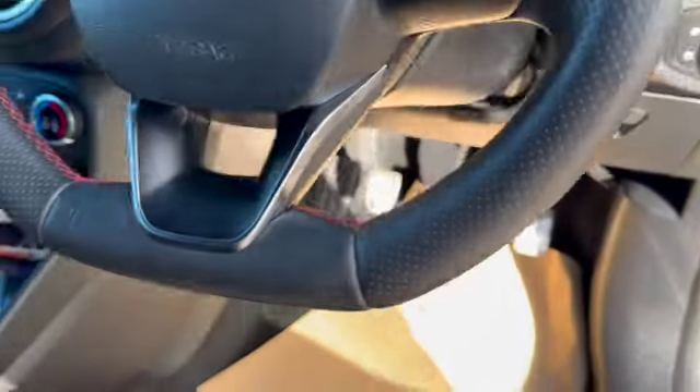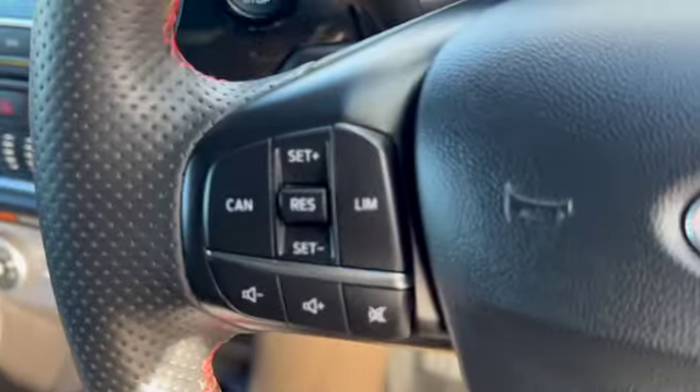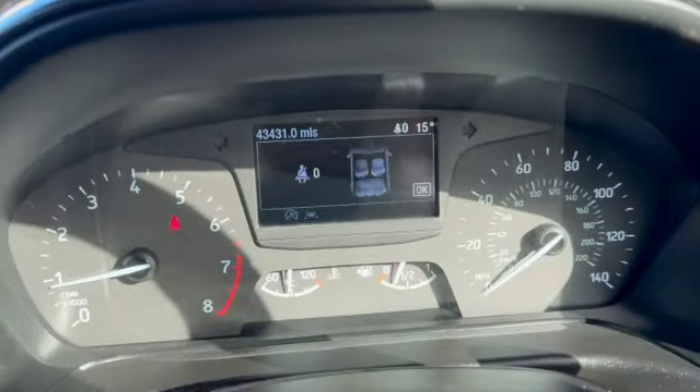There's our automatic headlights and fog lamp switches, a flat bottom steering wheel, height-adjustable driver's seat, and you can see you've got the charcoal grey with the red piping, red stitching, cruise control, speed limiter, and all our audio controls and trip computer controls.